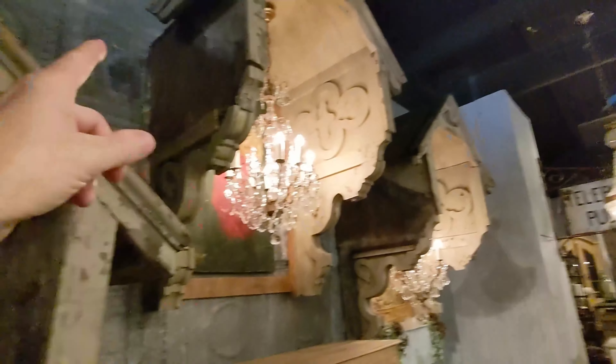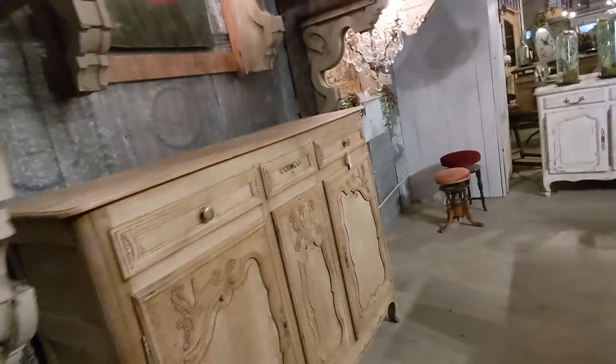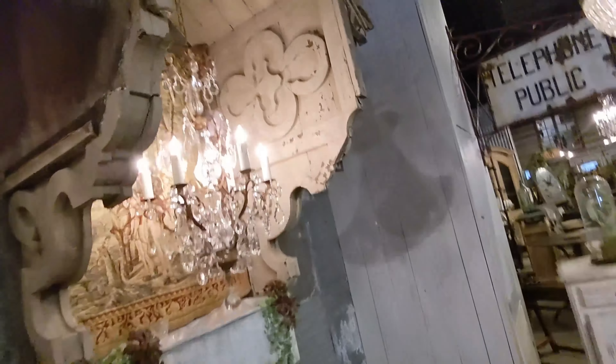There's one, two, three. These came off the side of a house. I can't remember — there's a name for these things. I can't remember what they're called.